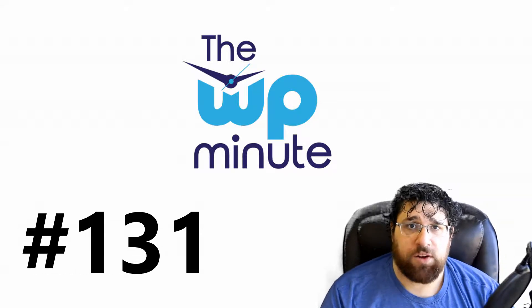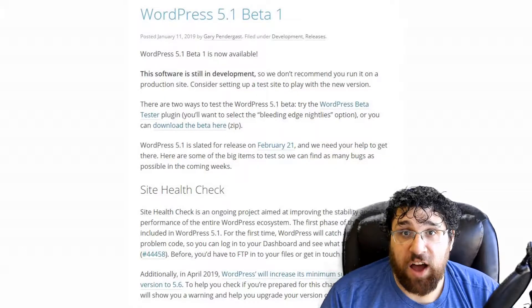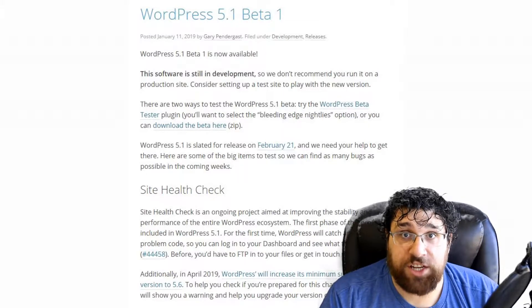Hello everyone, this is Malcolm Peralta here from Press Titan, and this is the WP Minute episode 131. WordPress 5.1 Beta 1 is out! WordPress 5.1's full release is due on February 21st, a little over a month from now, and there are some notable changes.